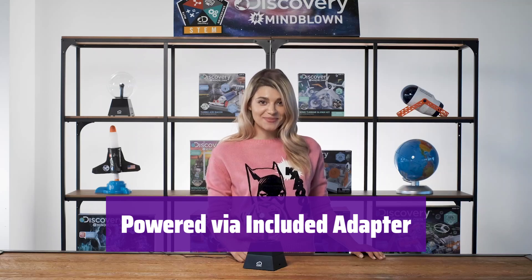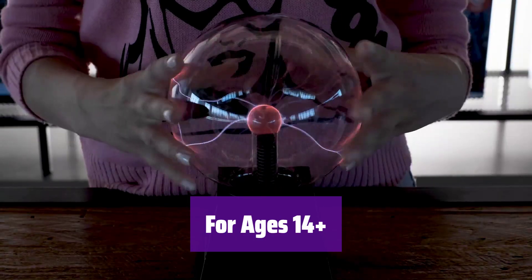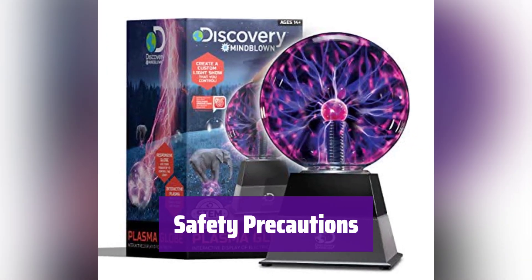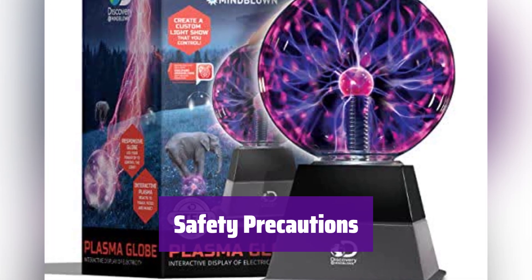No batteries are needed. Simply connect it to a wall outlet with the included adapter and watch it come to life. It's not a toy for young children. Always read the safety instructions before use. Never operate it on a metal surface, avoid touching it with wet hands, and don't touch it for extended periods.